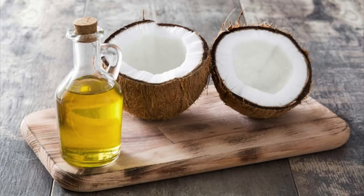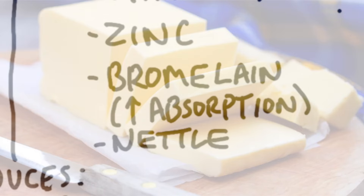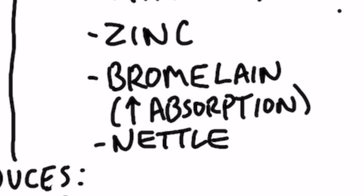You can take it with a little bit of coconut oil or butter — all you need is just a little bit. To increase the bioavailability even more, maybe you can get quercetin with bromelain, which is another compound that can help you absorb quercetin.